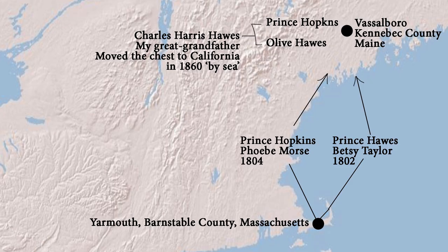By 1802, this family tree narrows down to two couples. Prince Hawes and Betsy Taylor moved from Yarmouth to Vassalboro in 1802. Prince Hopkins and Phoebe Morse moved there two years later in 1804. The question is: which of these couples was carrying the Hopkins chest? What we do know is that their children had a child named Charles Harris Hopkins who carried this chest to California. According to his Mayflower application, he carried it by sea — meaning the chest probably went down the Atlantic, across the Isthmus by land, and up the California coast. In the next video, I'll tell you the amazing journey this chest would have taken before it got on the Mayflower, if it indeed belonged to Stephen Hopkins.